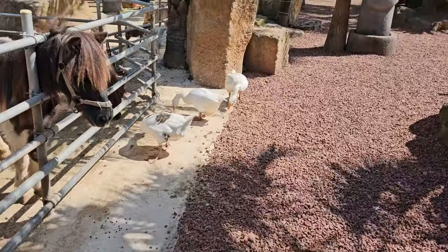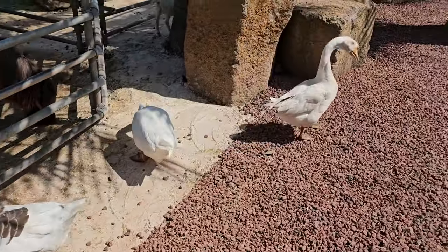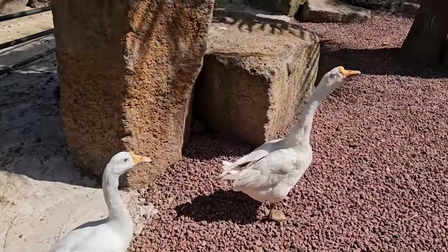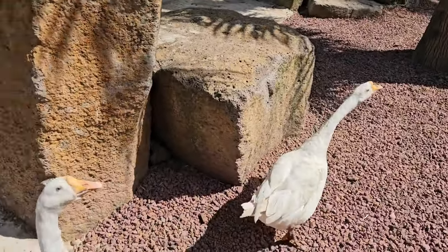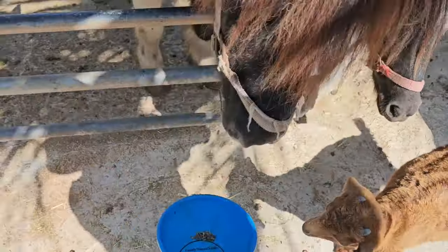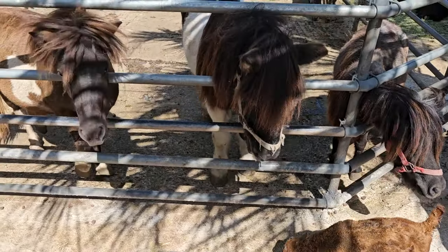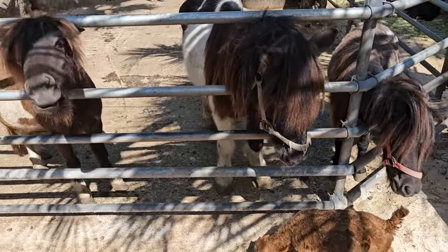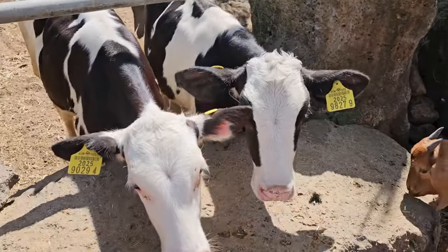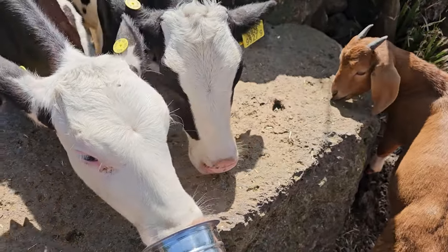There are geese here too — not Canada geese, just normal white geese. They're super noisy. I gave the geese some food — so strong! You want some too? Okay, I'll give you some. No more. They even have calves here — look at these cows. That's it, I guess I could grab more food but I'll stop.